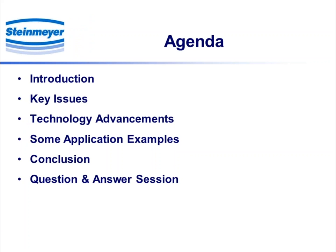That's the agenda. A brief intro, which I've basically gone through already, to deal with some of the key issues — at least what we feel are the key issues — some of the advancements made on the technology front by Steinmeier. We'll briefly go through some application examples, draw some conclusions, and then open it up from there.